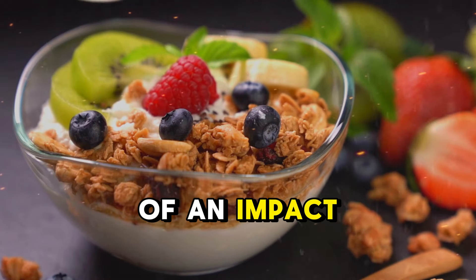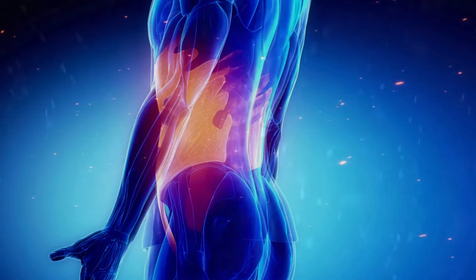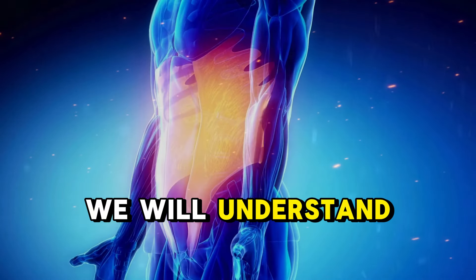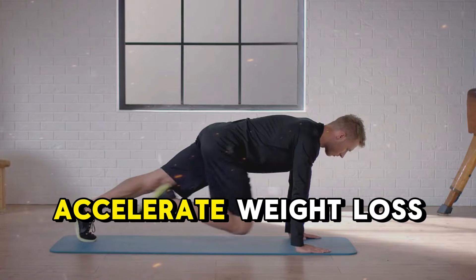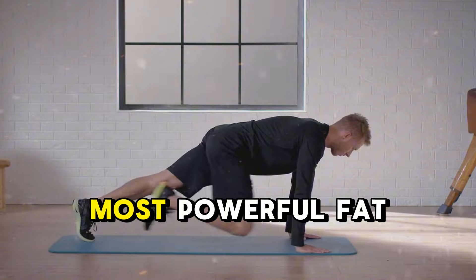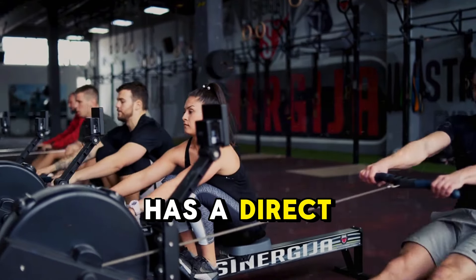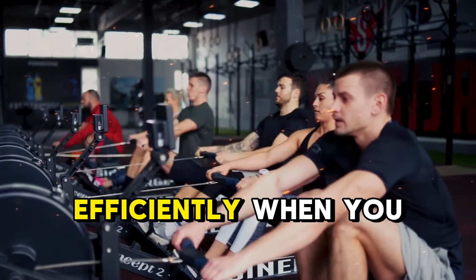Have you ever considered how much of an impact something as simple as your drink choices could have on your weight loss progress? Now, in our fourth step, we will understand the importance of sleep and how to optimize it to accelerate weight loss. When it comes to weight loss, most people overlook one of the most powerful fat-burning tools — sleep. The quality of your sleep has a direct impact on your body's ability to shed fat efficiently.